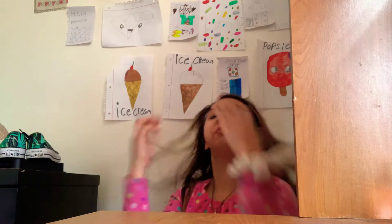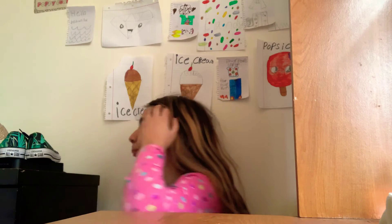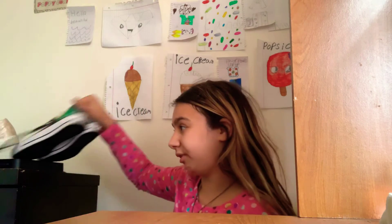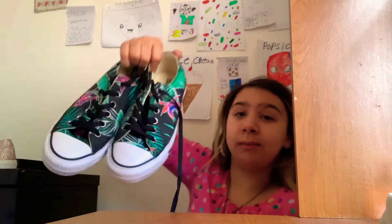Hey guys, I'm back again with another video and today I will be doing my shoe collection. As you can see, some of my shoes are out. Let's go right on with the video. I'll say where I got them from if I know, but I'm not going to be remembering the prices because I didn't buy them.